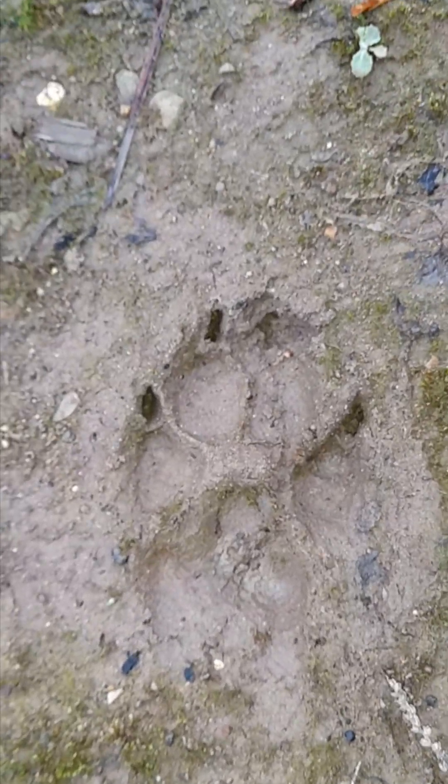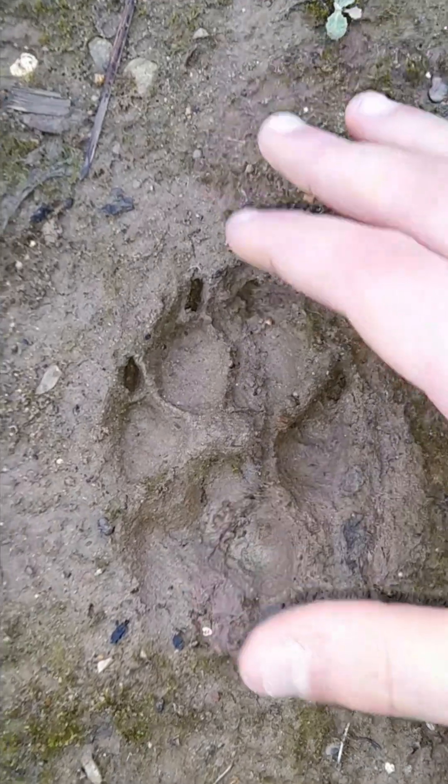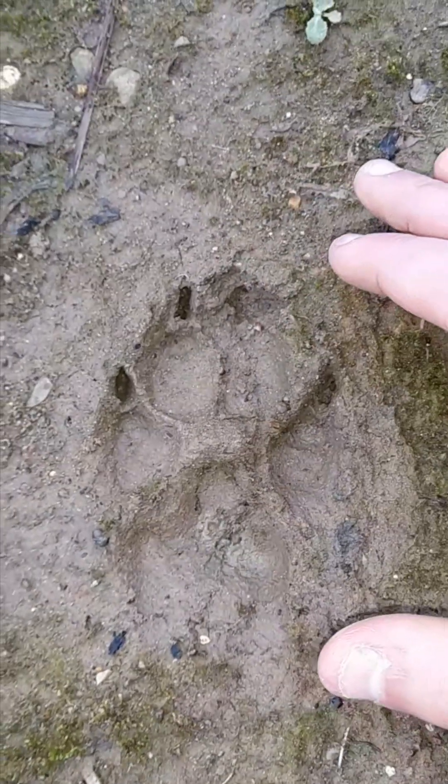Here is a perfect example of a domestic dog footprint. I would say it's around five or so centimeters in length.